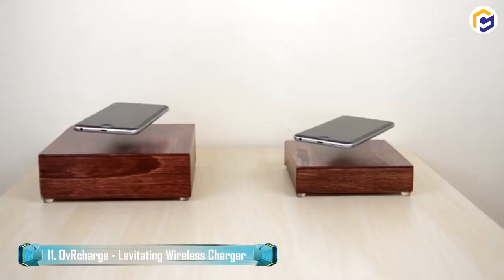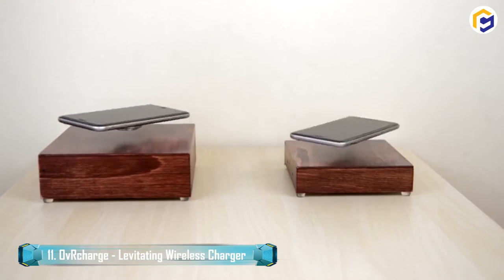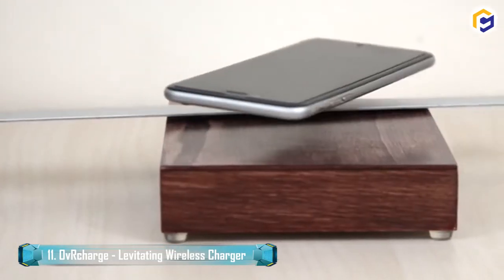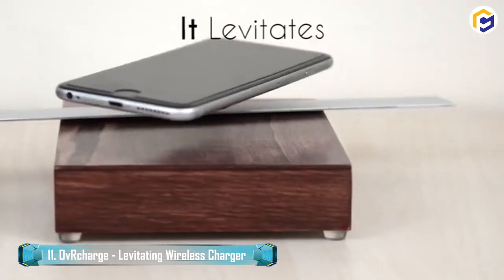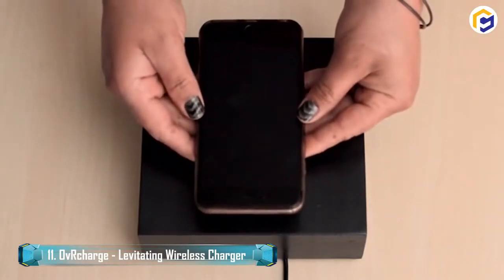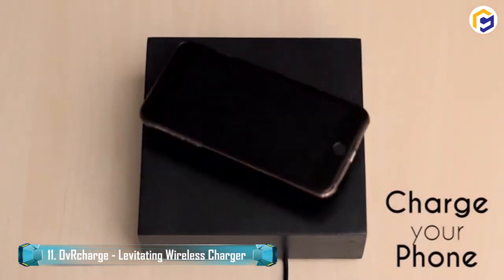The magnetic suspension is a technique through which an object is noticeably suspended with no help except for imperceptible magnetic fields. Thus, magnetic power is utilized for counteracting the effects of gravitational acceleration.